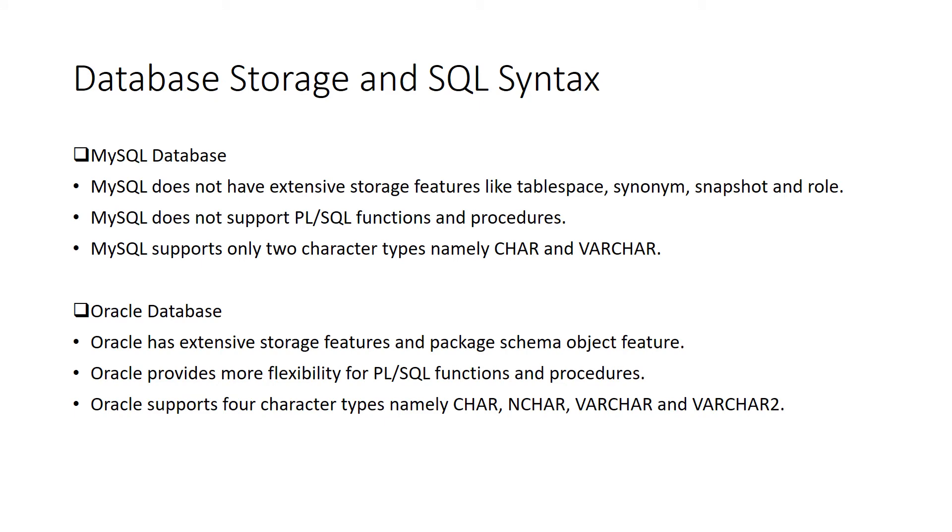The next feature, database storage, gives users the liberty to explore additional package features and facilities. Stored procedural packages are code which can be deployed onto a new instance of a database server, maintaining coherence between production and non-production server instances. MySQL has extensive storage features but does not support tablespace, synonyms, or PL/SQL functions and procedures, and supports only two character types: char and varchar. Oracle has extensive storage features and package schema object features, providing more flexibility to PL/SQL functions and procedures. Oracle also supports char and varchar along with nchar and nvarchar.